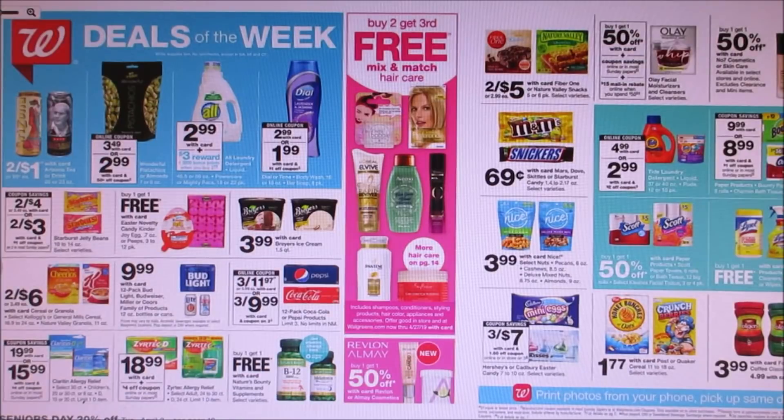Right there on the top you guys see Deals of the Week, and they got the All laundry detergent. We do have some coupons that expire that Sunday, so if you guys have those coupons, definitely use them — it is one per transaction. In the 3/10 RetailMeNot there is a $2 off two coupon. Buy two, use that coupon, and you'd pay $3.98 for two, but then you get 3,000 points, making them just 98 cents or 49 cents a piece. That is a great stock-up deal. And it's for Sunday only.